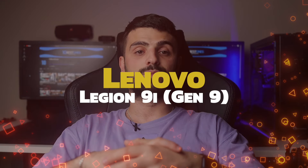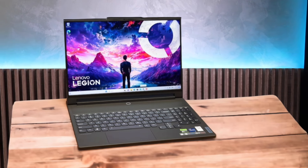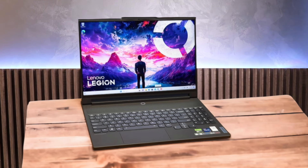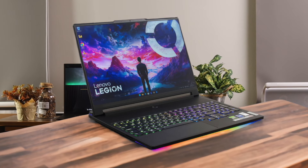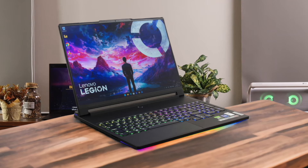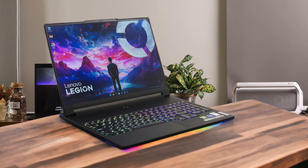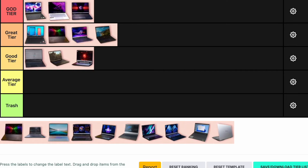Number 10: Lenovo Legion 9i. The Lenovo Legion 9i is a powerhouse with an Intel Core i9-13980HX and an Nvidia GeForce RTX 4090. The 3.2K mini-LED display is stunning and the build quality is premium. It's designed for serious gamers and content creators who need top-tier performance. However, it's very expensive, starting above $3,000, and the touchpad is small. Despite its high price, the performance and features justify it. I'm putting the Lenovo Legion 9i in the god tier.